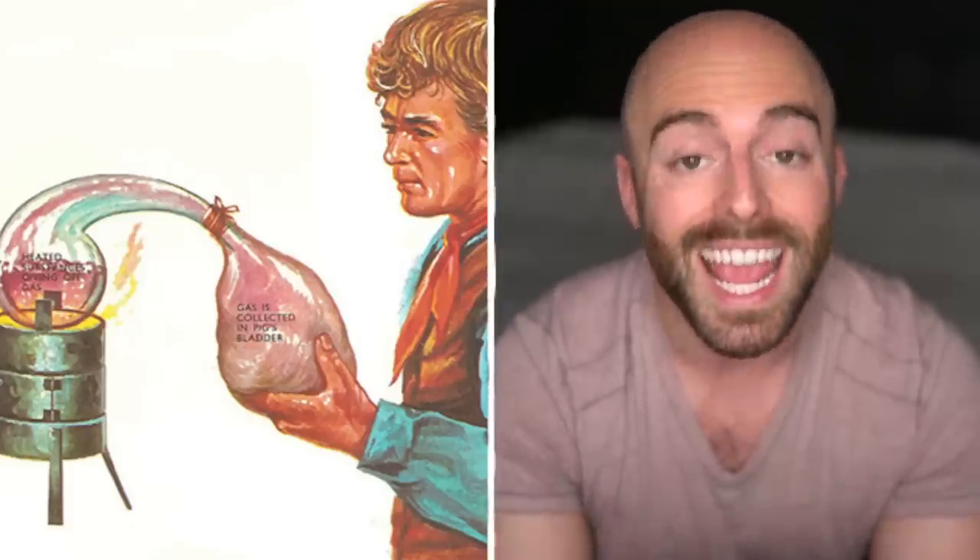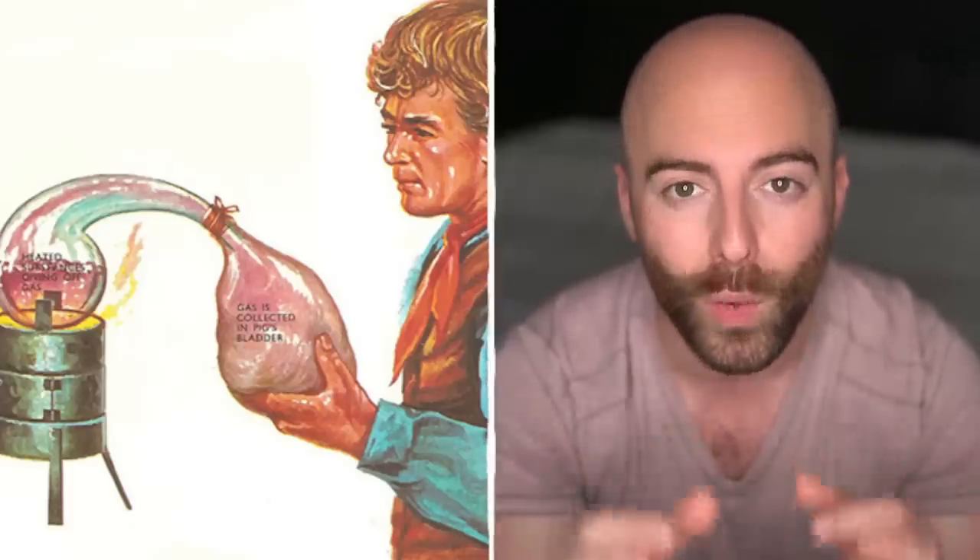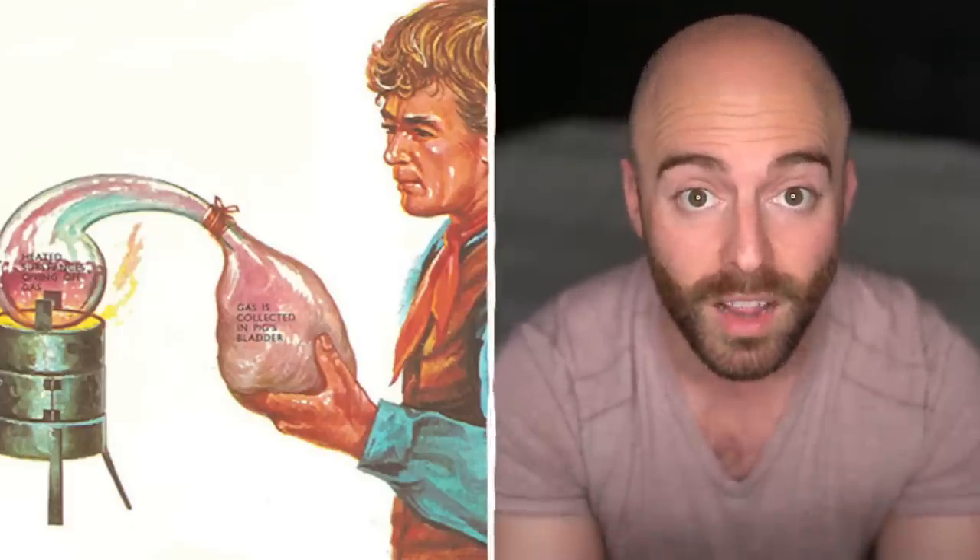Though it's often claimed that Joseph Priestley discovered oxygen in Wiltshire in 1774, due to him being published first, it was actually discovered first by Carl Wilhelm Scheele in Uppsala a year earlier. Since then, it's been used to make steel, propel rockets, and, of course, fill your lungs.